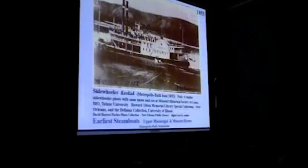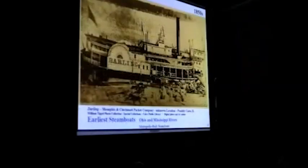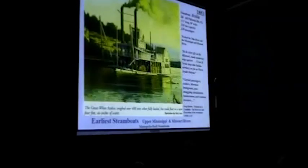This is a boat that probably a lot of you are familiar with — this is the Arabia, a beautiful painting by Gary Lucy. This is 1853 on the Missouri. This is the Keokuk, which is a Metropolis-built boat — the first boat we've ever figured out, out of 65 boats built there. This is the first one.